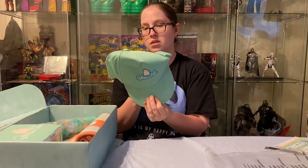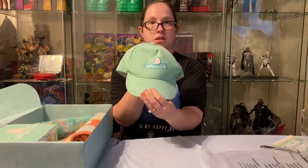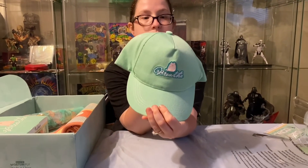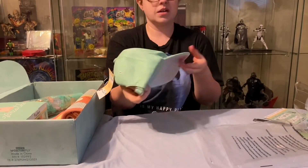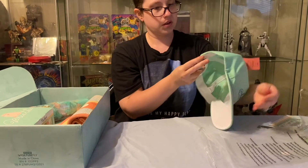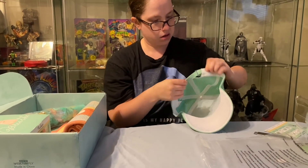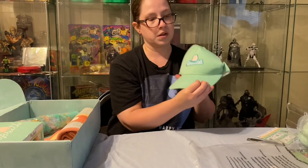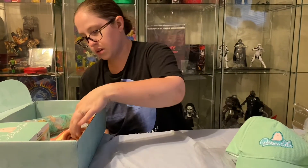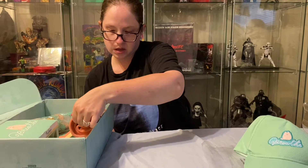Oh, and it's got a little hat! I like that this one says 'breathe' on it — I might have to wear that to work. It's got a little adjustable thing too, which is cute.